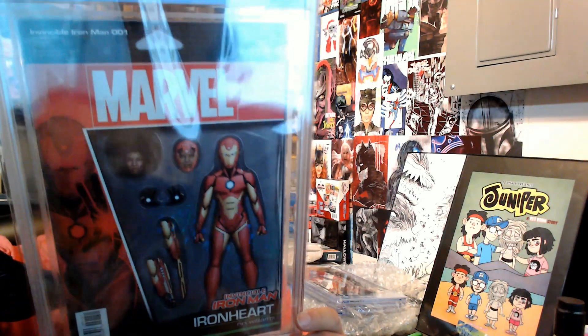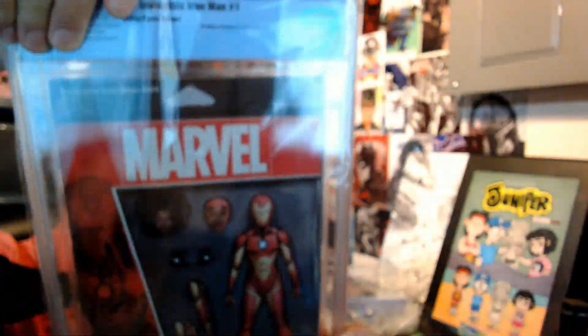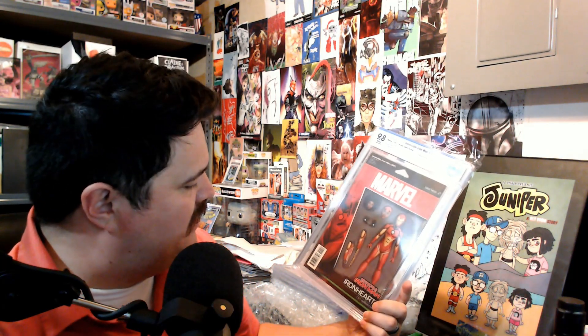Next up we have the Invincible Iron Man action cover variant. I thought this was pretty good and should be a 9.8. This is the first Riri solo, and as you can see it's that action cover — we got a 9.8! The grader notes say Riri dons the model two armor on cover only, which is the action cover variant.